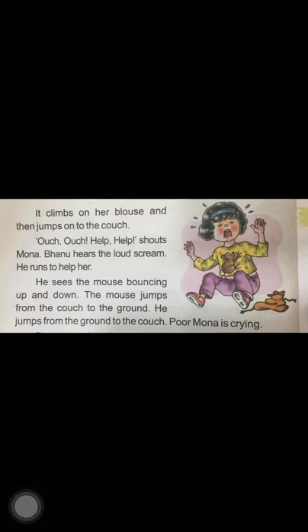Banu sees the mouse bouncing up and down. The mouse jumps from the couch to the ground and from the ground back to the couch. Poor Mona is crying. The mouse is jumping and moving swiftly here and there, up and down in the room. Little Mona is so scared of the mouse that she starts crying.